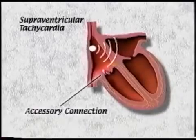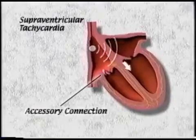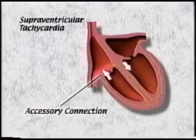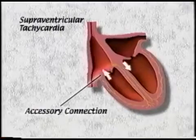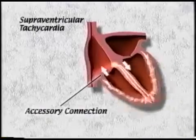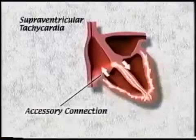During an attack of SVT, the impulse goes down the normal conduction system and then discharges both the ventricles. The impulse can then re-enter the atrium, or the upper chamber, by traveling back up the abnormal accessory connection. The impulse rapidly travels back down to the ventricle and back up incessantly, with the signal continually running in a circle — driving the heart very rapidly at a rate of 240 beats per minute, for example.